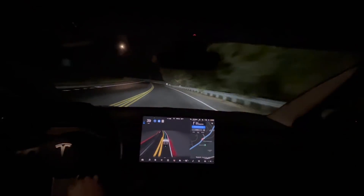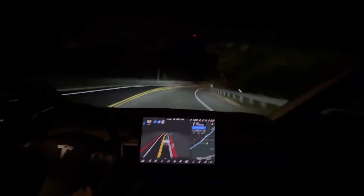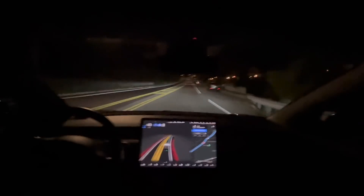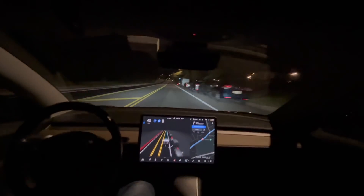That was a bit of a hill that was cresting and it slowed down about 8 miles per hour, which is kind of wise because you can't see over the hill — so that was actually a pretty good maneuver that I don't think 10.2 used to do.